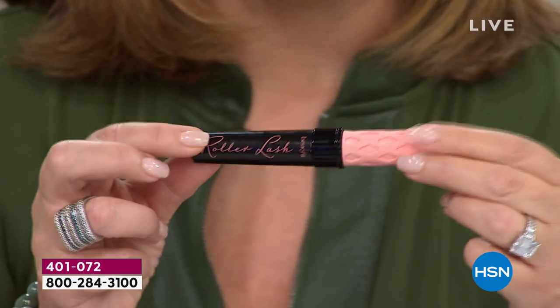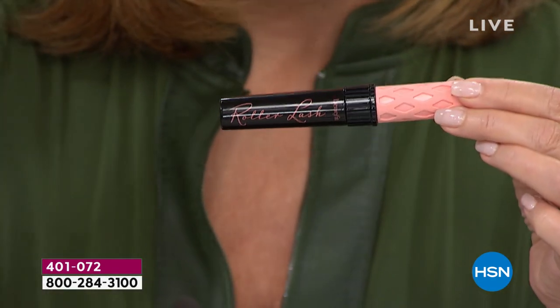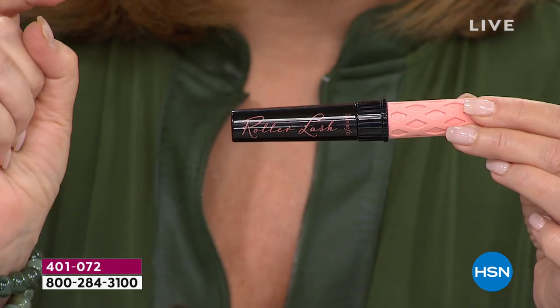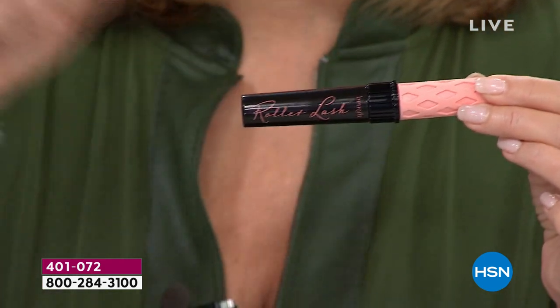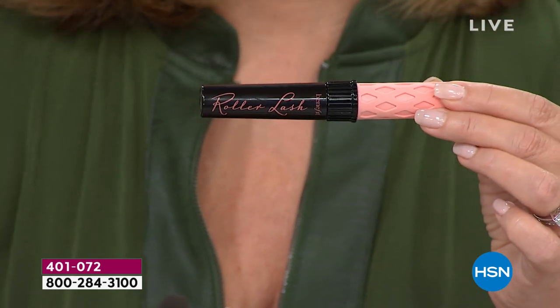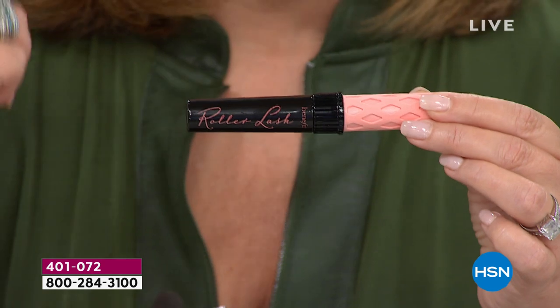First of all, it makes your eyes look bigger. Second of all, it literally lifts and curls your lashes. So if you have wimpy lashes or straight lashes, throw away your eyelash curlers — you don't need them anymore. This lifts them, curls them, lengthens them. It's budge proof, smudge proof, and it opens up your eye. Your eyes will literally look bigger when you're using this mascara.